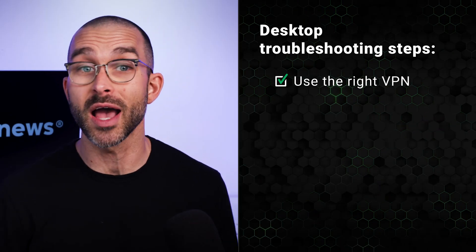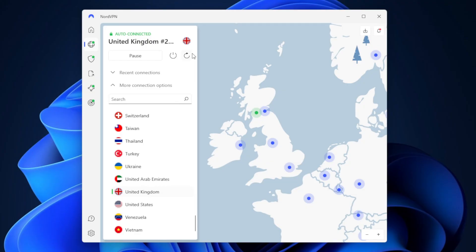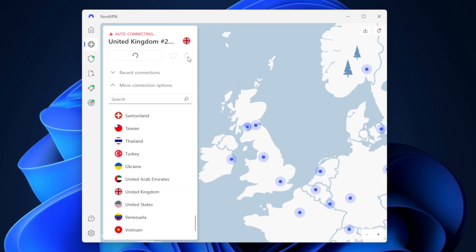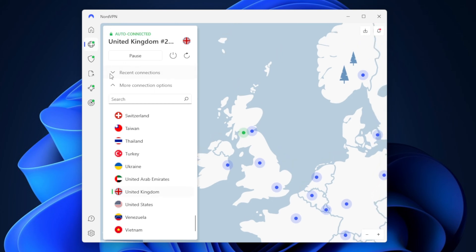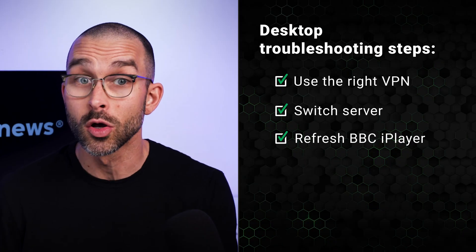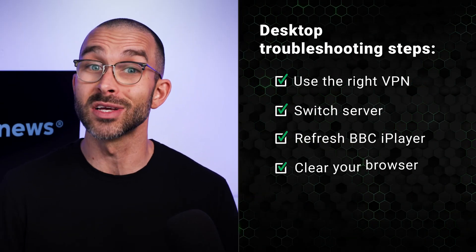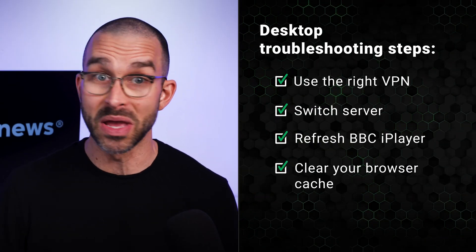A few other steps to watch BBC iPlayer outside the UK are to switch servers. With NordVPN, I either tap reconnect or just disconnect and click another UK server manually. Be sure you're refreshing BBC iPlayer, or if this doesn't work, close the window entirely and start again after trying a new server.